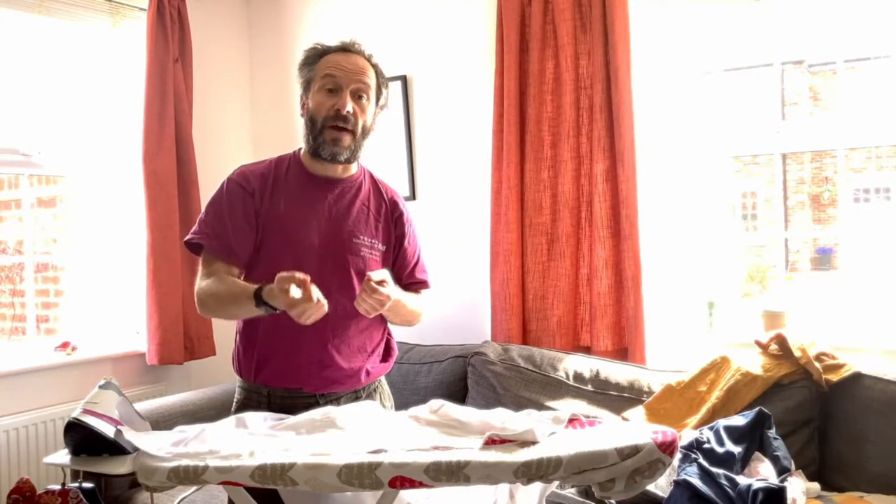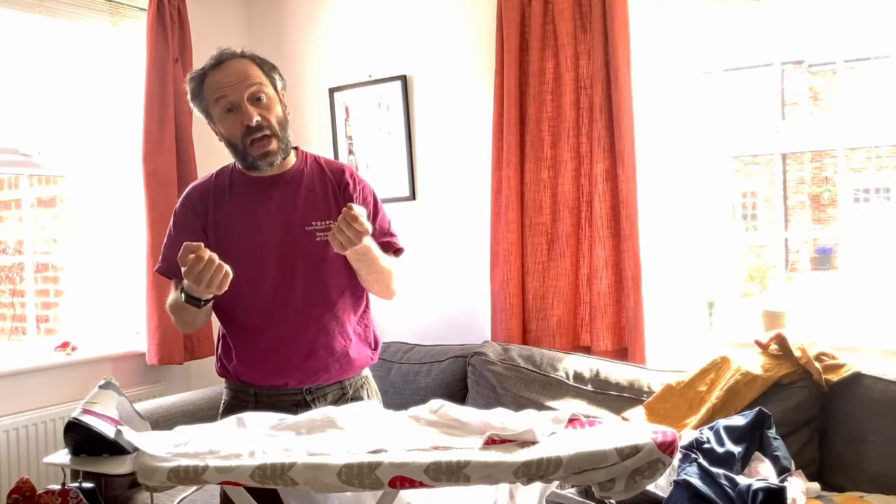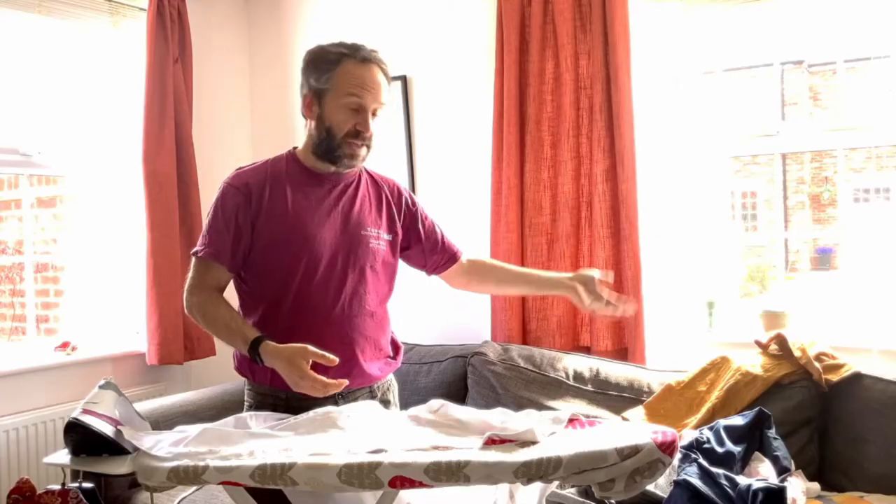Then when the fabric dries, the cotton keeps its now wrinkled shape — and that is the state of the pile of shirts that now sits beside me.